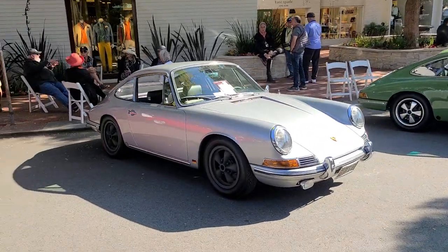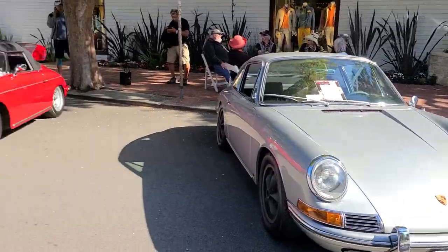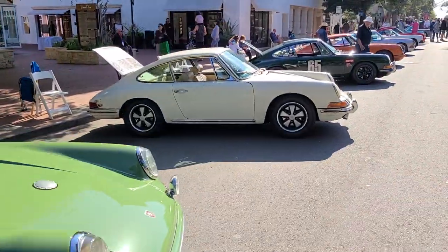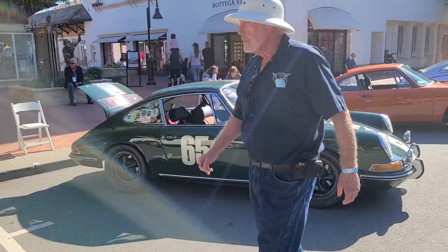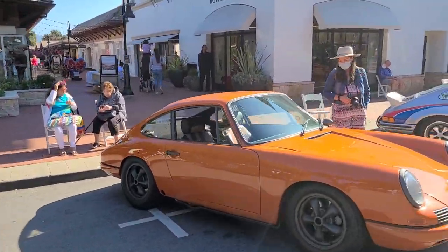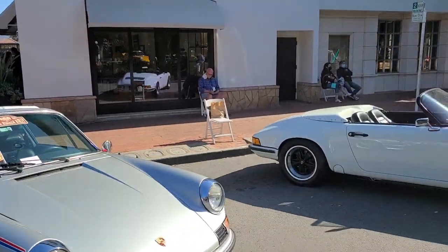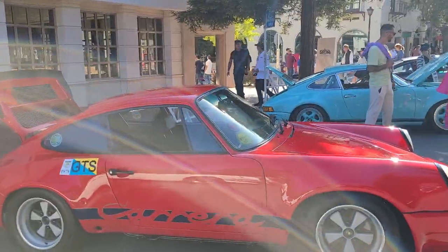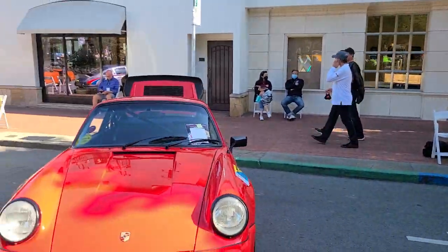Hello and welcome back to the channel. Today I'm at the Carmel Concours with some very beautiful classic Porsches and a lot more. There are many 911s down here — too many to count — because it's simply 911 after 911 after 911. It just keeps on going, but there are some very nice cars by the looks of it, so let's take a quick look.